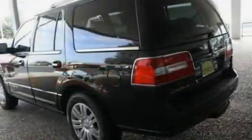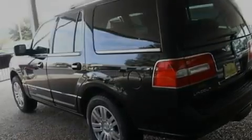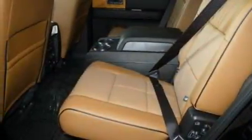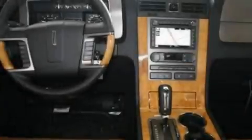Its top features include power-adjustable driver pedals, memory settings for the seat's positions so you can recall your favorite alignment with the push of one button, a power rear liftgate, a 14-speaker audio system, leather and wood steering wheel trim, and a trailer hitch receiver.